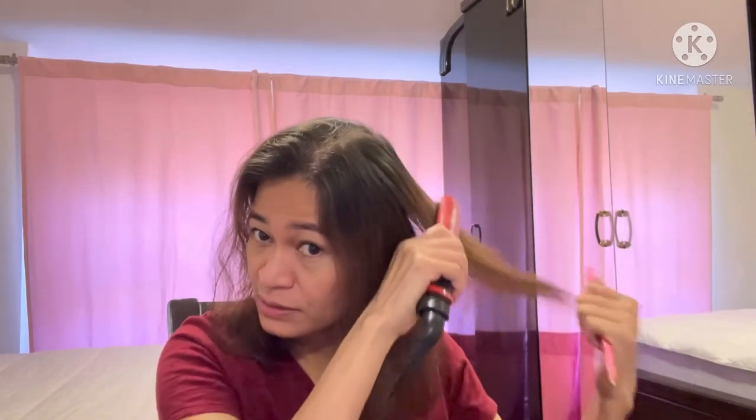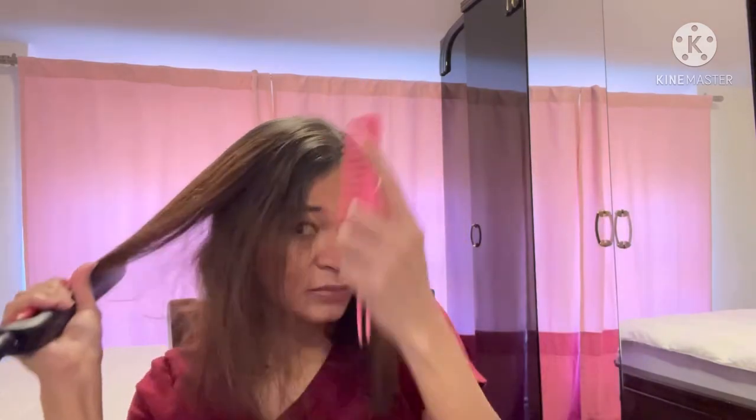Hello guys, good morning. I'm going to show you my morning routine again — after shower, straightening my hair. By the way, today I'll be working from home. Okay, I straightened my hair and since I'm staying home, I'm going to try different makeup.